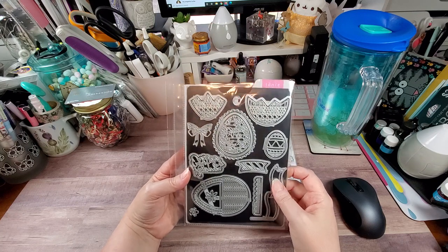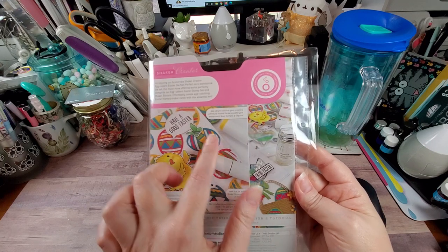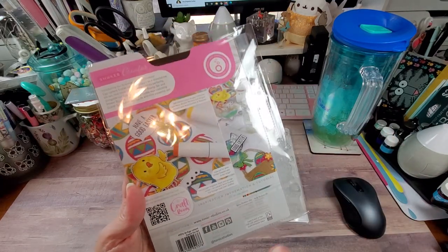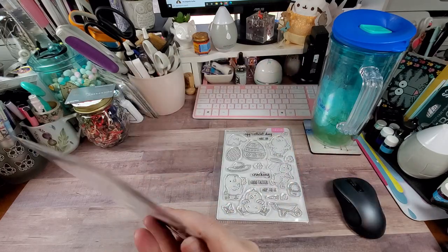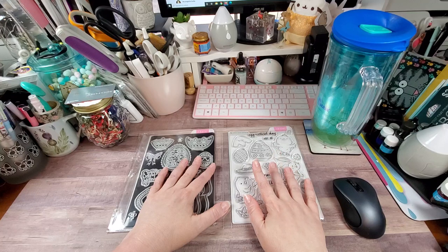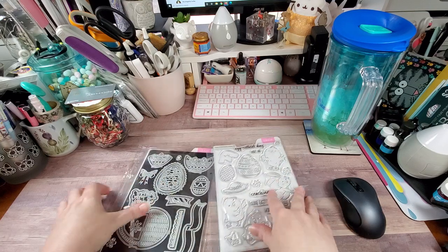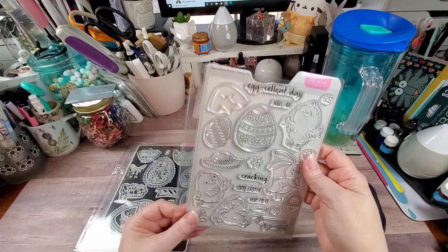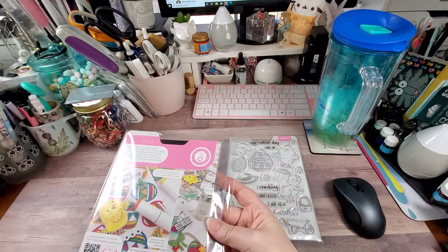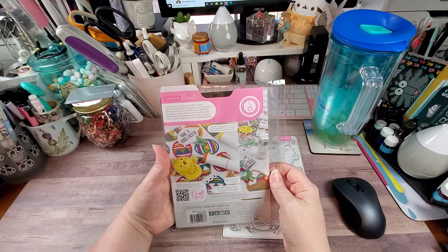I absolutely adore the dies. They're showing a sampling on the back here. To me this is brighter — I wouldn't go so bright with the eggs — but like the Easter basket, I'm absolutely in love with. There's a shaker element to this set. The showcase, the designer's choice, the stamp and die, the stamp club — when you order those items, they always come on a carrier sheet and they always come in a pocket so that you can store them in an album and keep it all together. It always gives you samples of stuff that you can do with it.